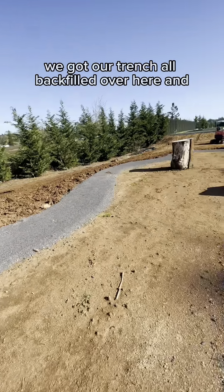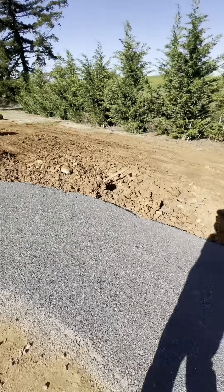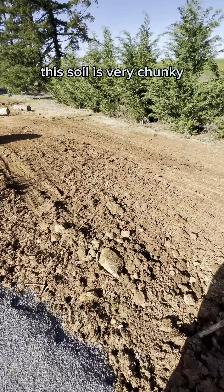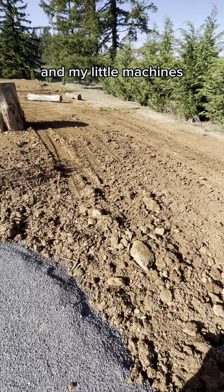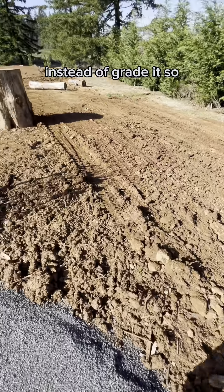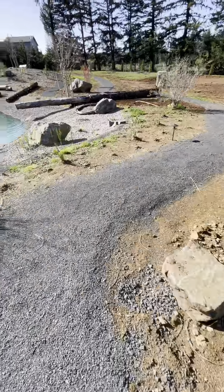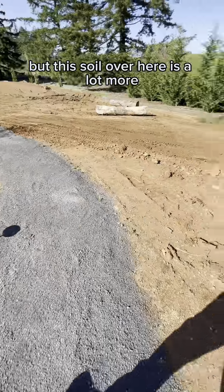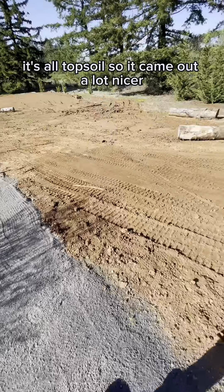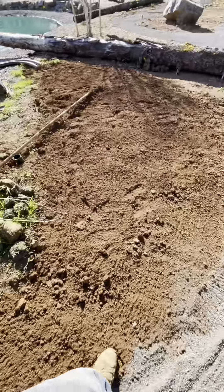We got our trench all backfilled over here and somewhat cleaned up as much as we can. This soil is very chunky and my little machines kind of just bounce over the top of it instead of grading it, so that's aggravating. But the soil over here is a lot more - it's all topsoil, so it came out a lot nicer. Got our pathway put back together and got this all buried.